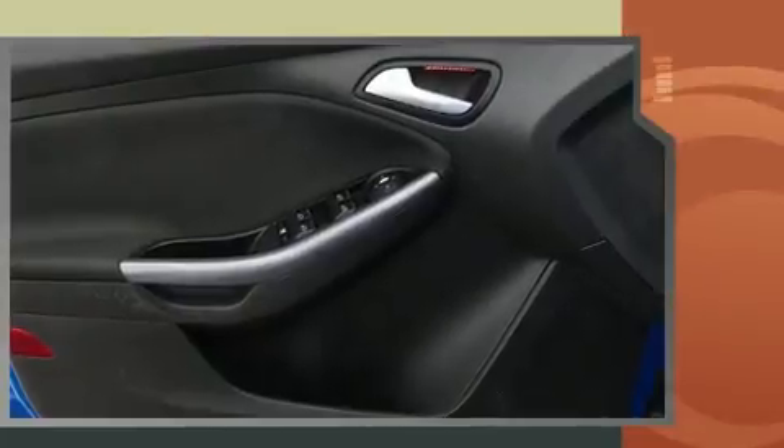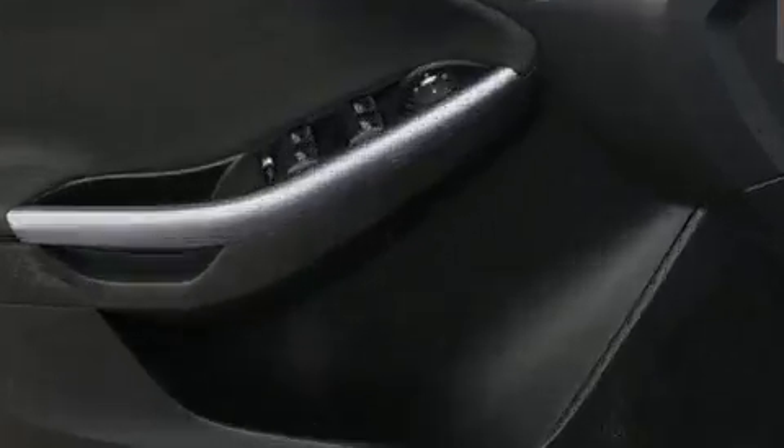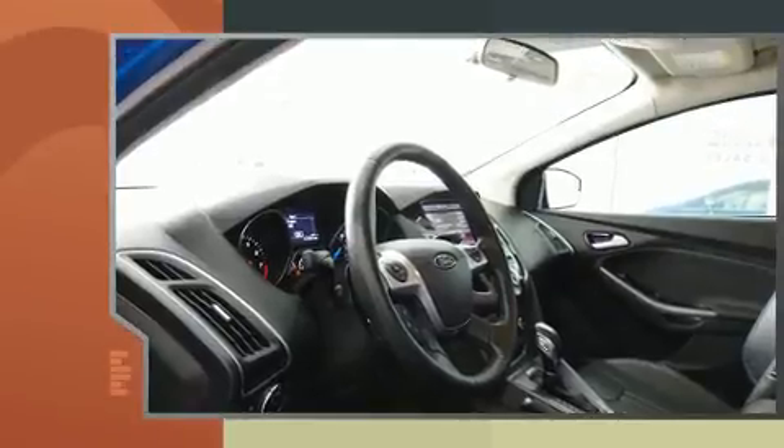Ford prioritized fit and finish, as evidenced by adjustable headrests in all seating positions, a leather steering wheel, an outside temperature display, heated seats, remote keyless entry, rear wipers, and a split folding rear seat.